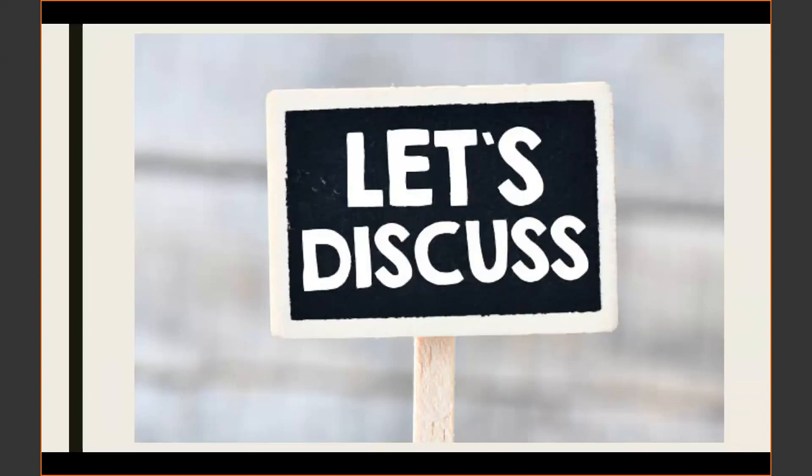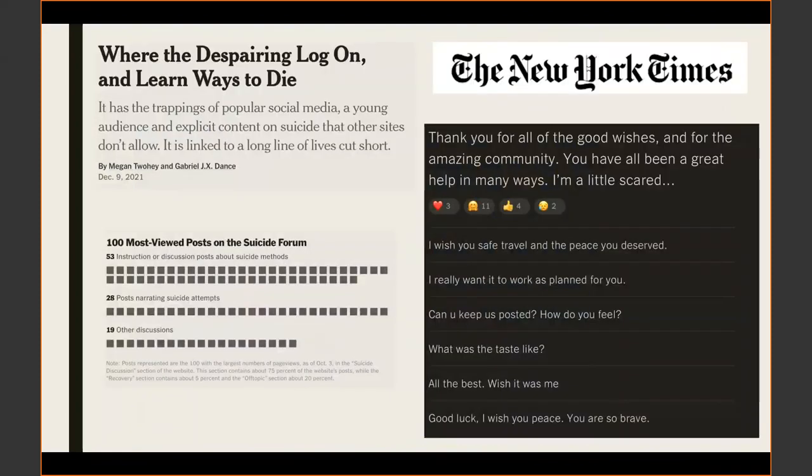Josh's cases of sodium nitrite poisoning appear to be increasing in prevalence. Mark notes that multiple fellows at their center have encountered sodium nitrite cases recently. The New York Times conducted an exposé on this issue, specifically looking at suicide-directed websites — websites themed around suicide providing ways and advice to commit suicide. Various types of these websites exist on the internet and are intermittently shut down and restarted. From one website reviewed, there were 53 discussion posts about suicide methods, and 28 posts that actually narrated suicide attempts where people logged on and then never logged on again.